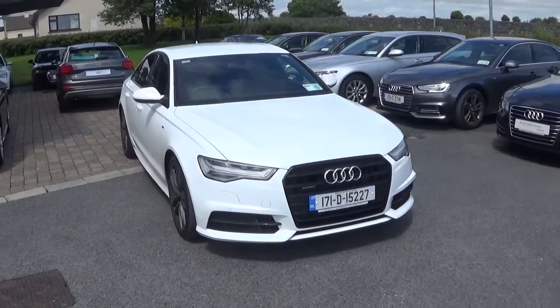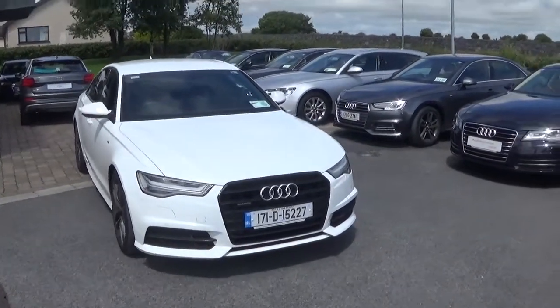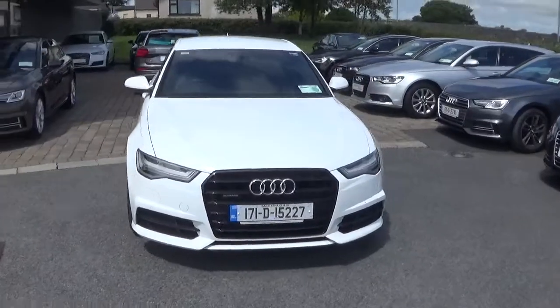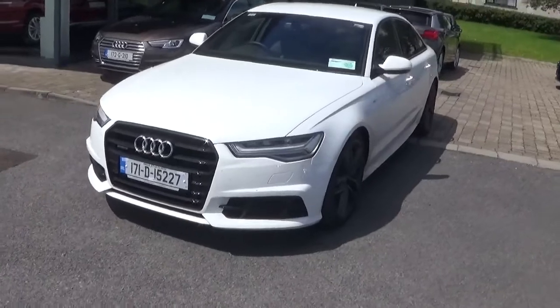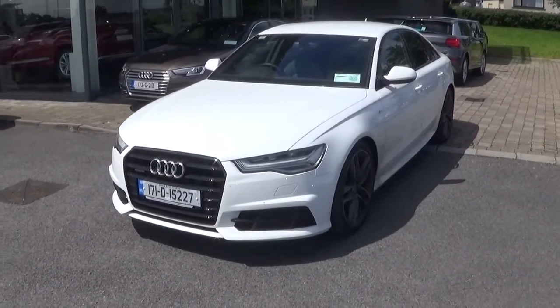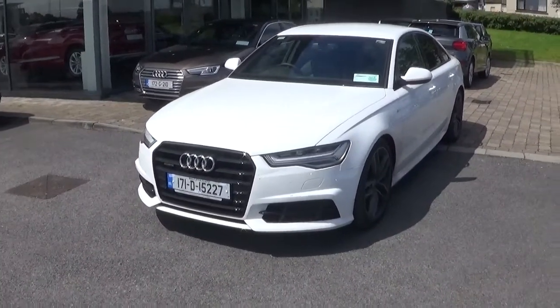Hello and welcome to Audi Galway. Today we have a 2017 Audi A6 2.0L TDI with 190bhp. This particular car comes with Quattro all-wheel drive, S-Tronic automatic transmission, and is finished in Black Edition specification.